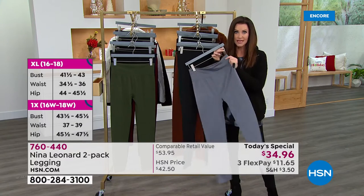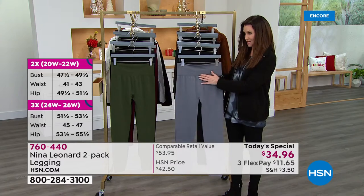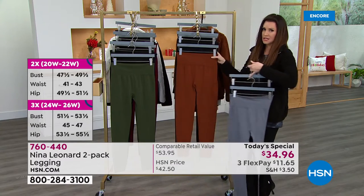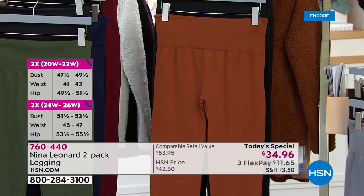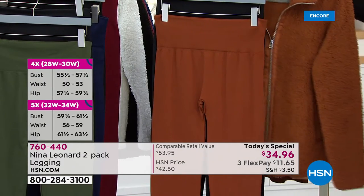For $34.96 — you couldn't get one of these for that price, but today you get two. So everybody gets black. This is the gray. Look at this cognac color — that cognac is so special.